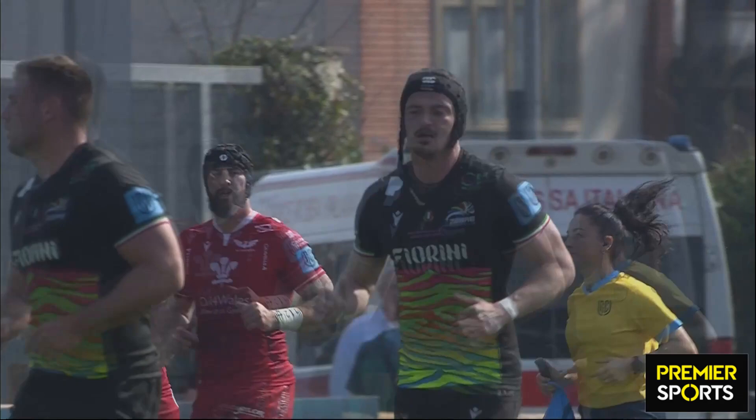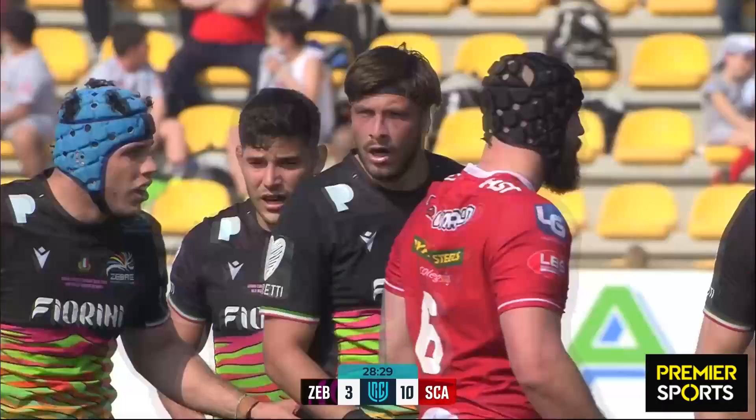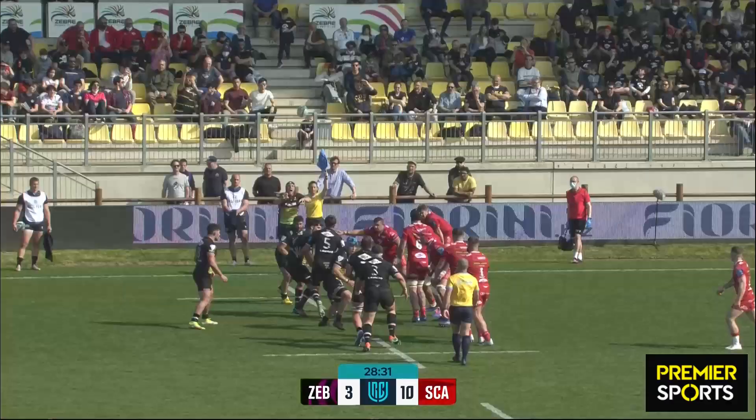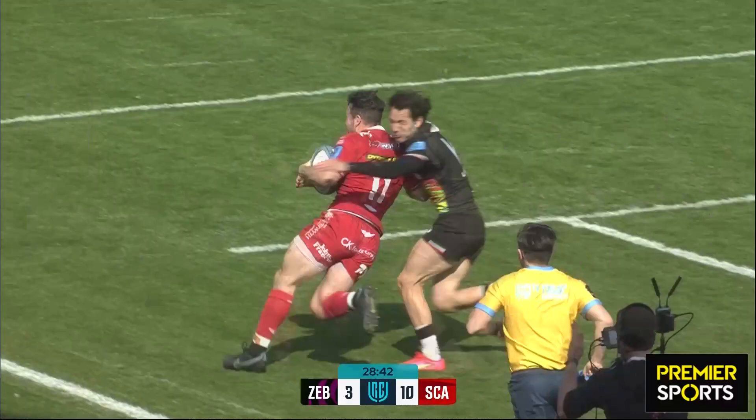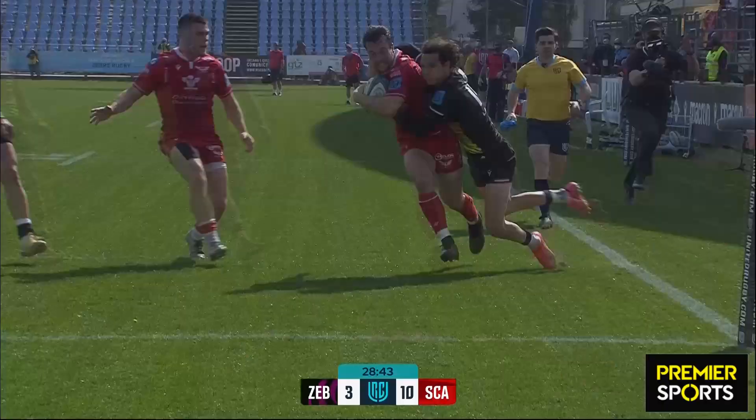Outside of the hooker, they've got so many key individuals who are experienced international players, so you'd expect them to control it. And Zebre, every time they try to be adventurous at the gain line, it goes awry. It's handing the opportunity to Ryan Conbeer on this side. Now can he get it down? He can. And that's the second try — both Scarlets wingers have now scored.